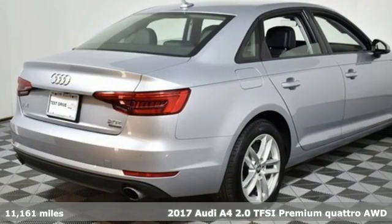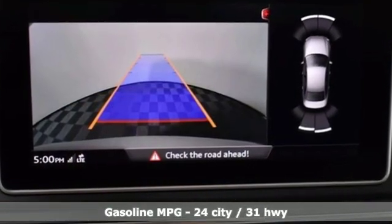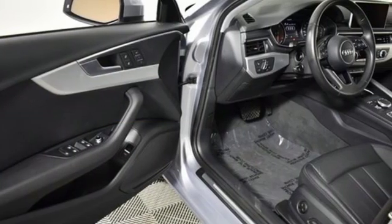It comes with all the amenities you need: streaming audio, doors and push button start proximity key, front heated leather bucket seats, auto dimming rear view mirror, and auto dimming mirrors.